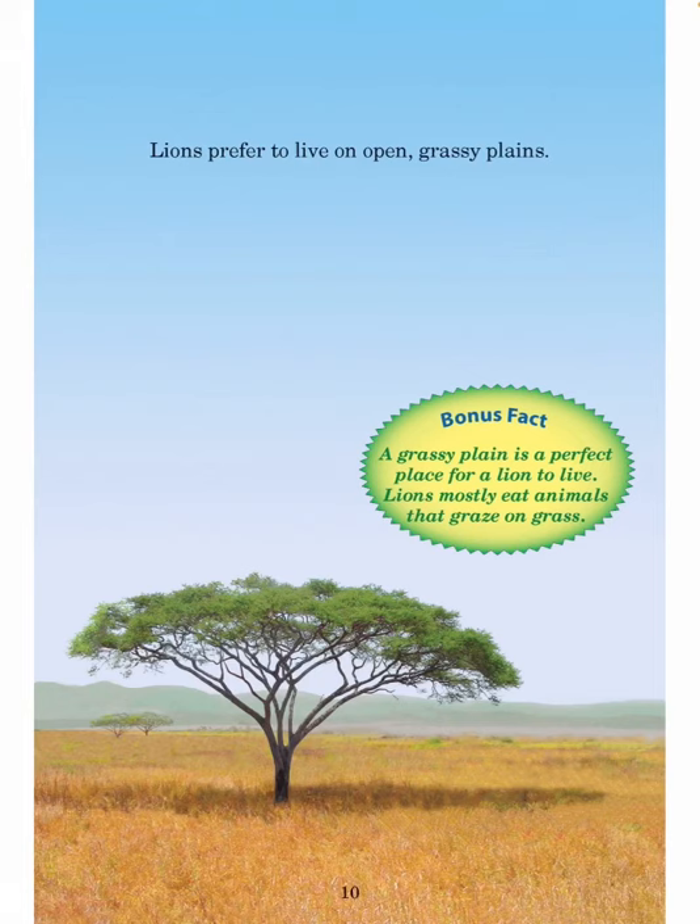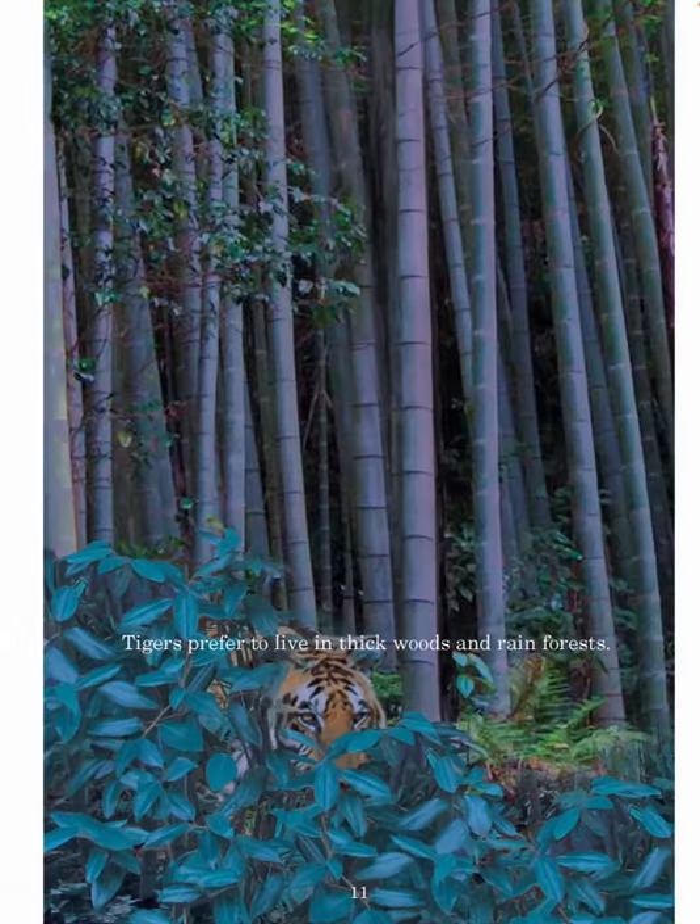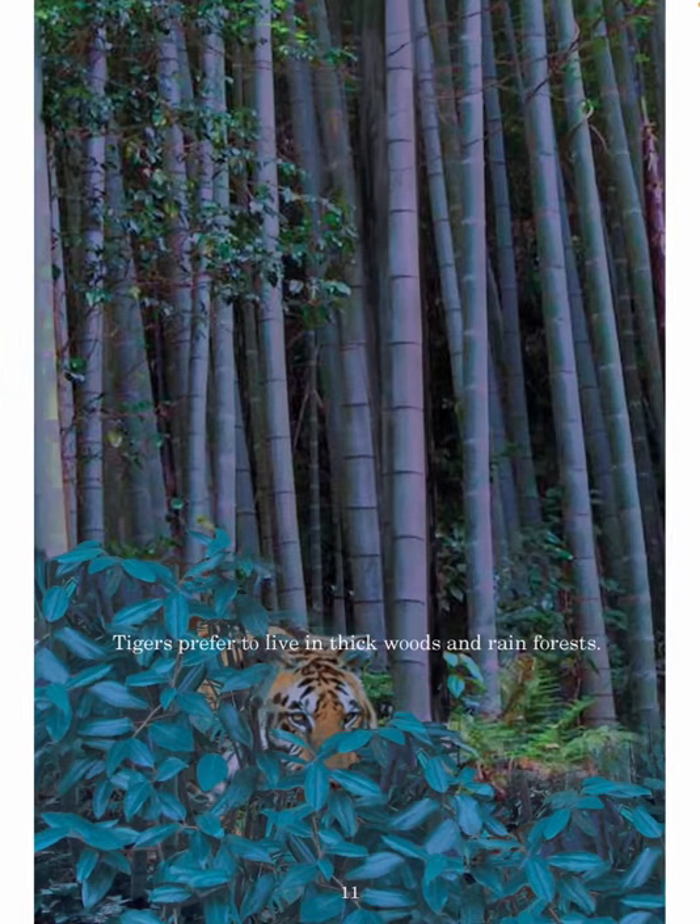Lions prefer to live in open grassy plains. A grassy plain is a perfect place for a lion to live. Lions mostly eat animals that graze on grass. Tigers prefer to live in thick woods and rain forests.